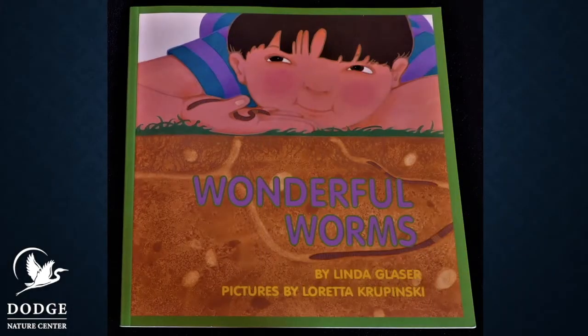Hi, it's Teresa from Dodge Nature Center and today we have a great book to read together. It's called Wonderful Worms. It's written by Linda Glazer and it's illustrated by Loretta Kropinski. Read along with me as we read this great book.